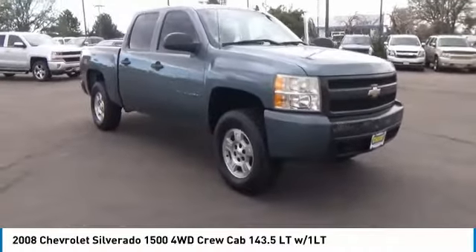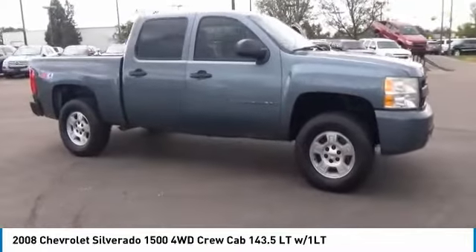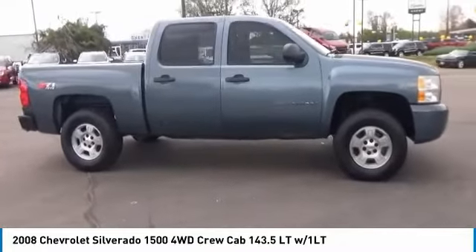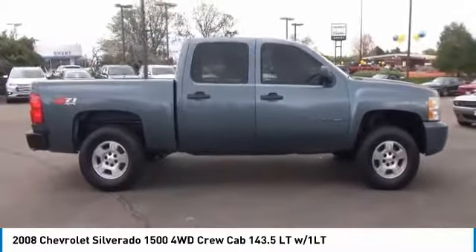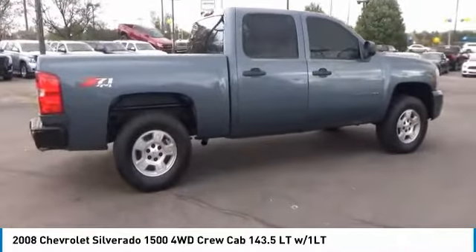Stop by and take a look at the 2008 Silverado 1500. The Chevy Silverado 1500 has the lowest cost of ownership of any full-size pickup. This vehicle has less than 70,000 miles.